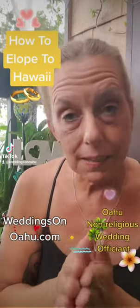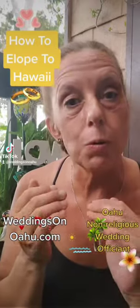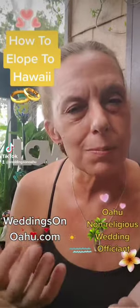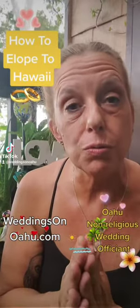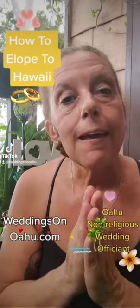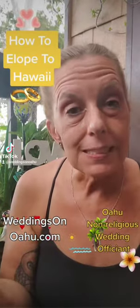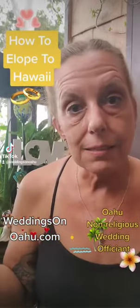You do not need anything special. You just need to bring your passport or driver's license or some kind of government-issued photo ID that has your birth date on it. You do need to prove your name, your birth date, and your photo ID. Besides that you just need a licensed wedding officiant such as myself and that is it.